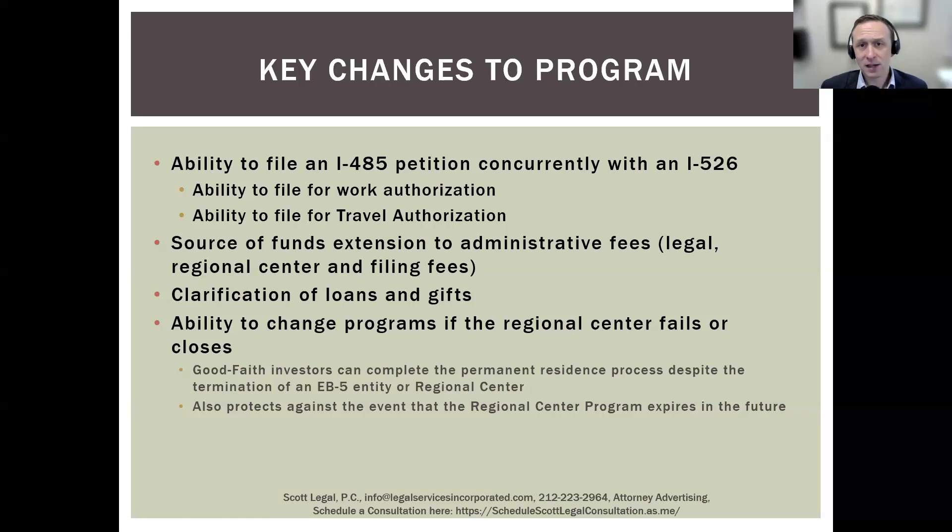Another change is the source of funds requirement. You need to very clearly show where you got the money — essentially a financial audit, tracing every single dollar you invest into the EB-5 project from its source. This has now extended to administrative fees as well. For example, if you invest in a regional center project where the required investment is $800,000 but there's an additional $30,000 in administrative fees, that $30,000 does not count toward the $800,000 investment requirement. In the past, you didn't have to show where that $30,000 came from — now you do.